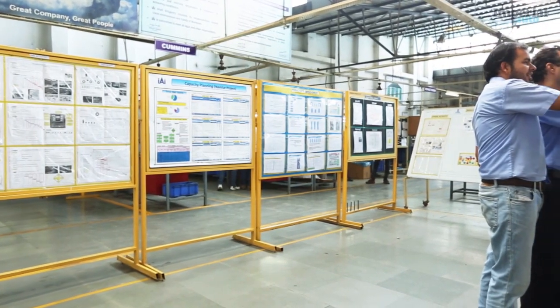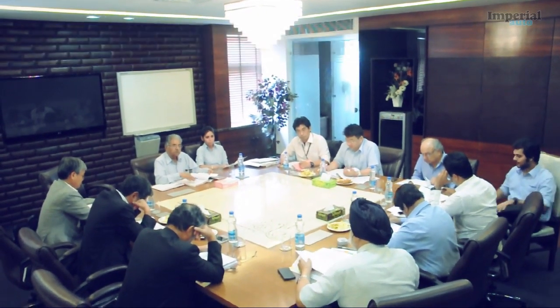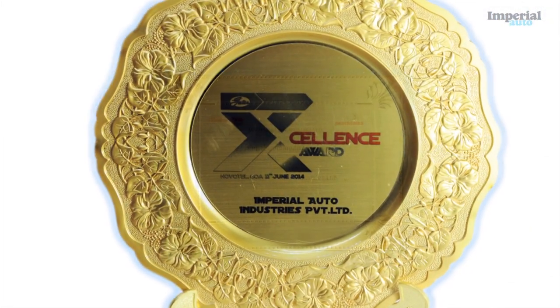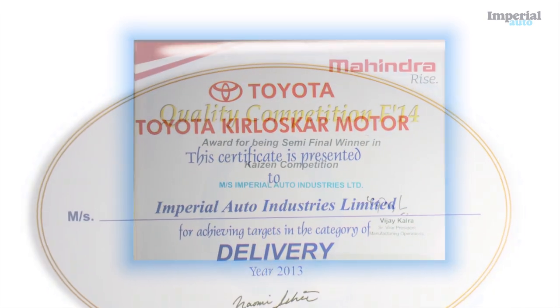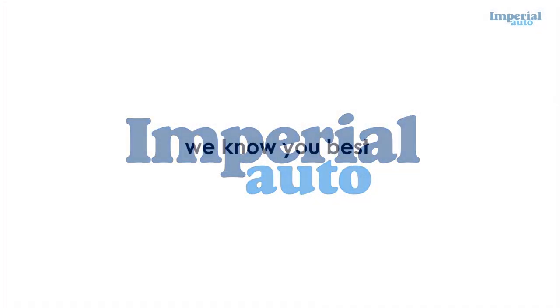At our daily morning meetings, we pledge to deliver quality products and services and commit to exceeding our clients' expectations every time. This is why Imperial Auto is repeatedly recognised for its excellent delivery and performance by its major customers. In 2005, we entered into a joint venture with Tokai Rubber Industries Limited Japan to produce fuel, water and brake hose for automotive applications. Every year, this venture is awarded for its excellent performance and quality. Despite emerging as a market leader with a strong local, national and global presence, we pride ourselves on the fact that we still retain the feeling of a family business. We know our customers, we anticipate their needs and we strive to go beyond their expectations. Imperial Auto — we know you best.